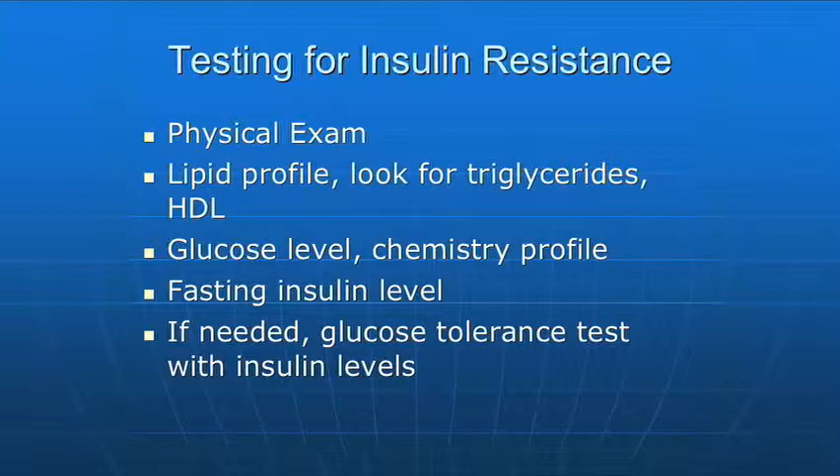With regards to blood work testing, I look at the lipid or cholesterol profile, specifically looking for the triglycerides and the good cholesterol, which is called the HDL. Very often we'll find that triglycerides will be high and the good cholesterol will be low — that's a significant sign of insulin resistance.